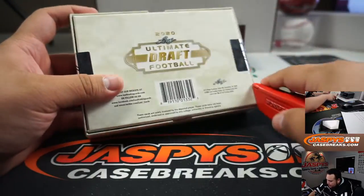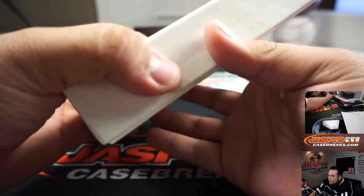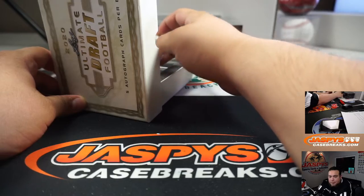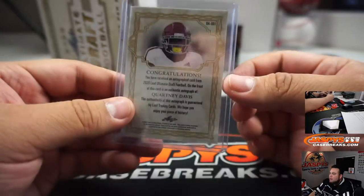Let's look for some Tua, Herbert, and of course the future number one overall pick, Joe Burrow, and some of these speedy receivers that are going to make a big impact on some NFL teams. Quartney Davis, 28 out of 30 to start off.